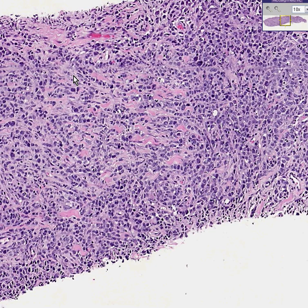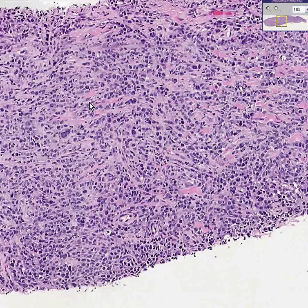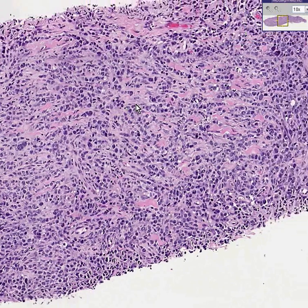So maybe you're dealing with a lymphoma rather than a carcinoma. However, even an experienced pathologist will tell you in all honesty this still could be carcinoma. So you then go into your bag of tricks and stain these things with epithelial markers versus lymphoid markers. If the epithelial markers are negative and the lymphoid markers are positive, you know it's a lymphoma.